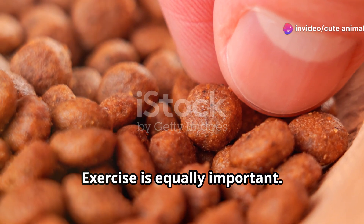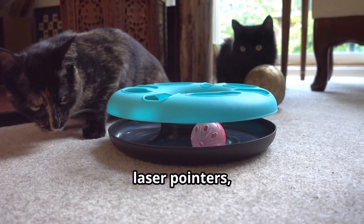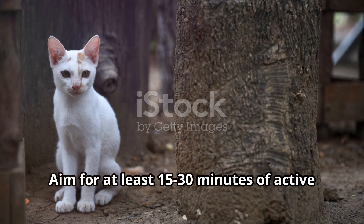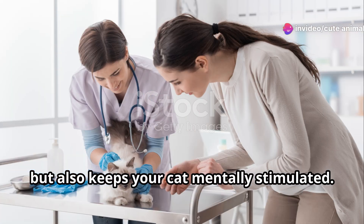Exercise is equally important. Engage your cat with interactive toys, laser pointers, or even another cat to play with. Aim for at least 15-30 minutes of active play per day. It not only helps with weight management, but also keeps your cat mentally stimulated.